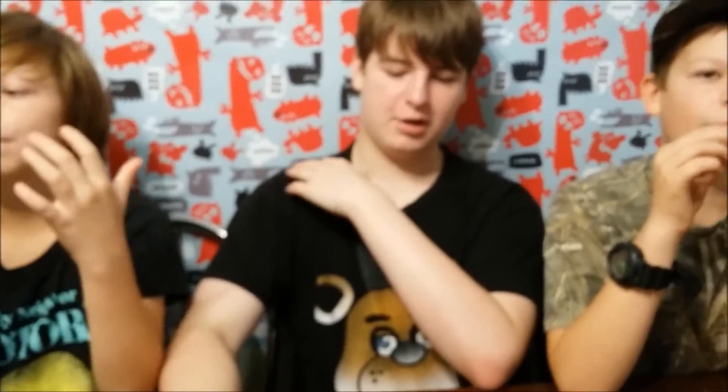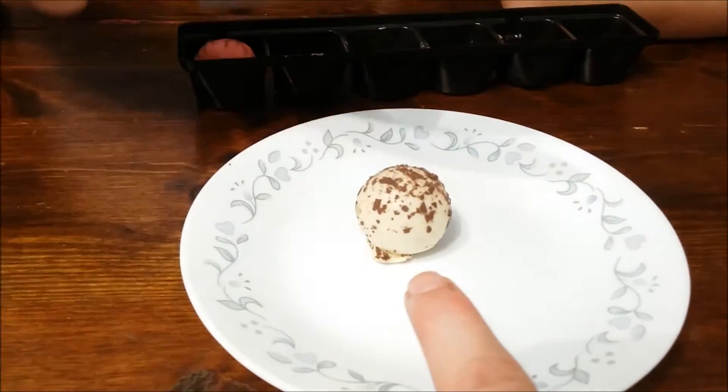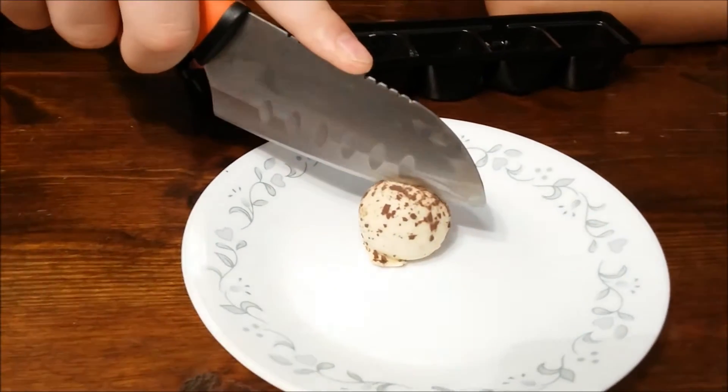If you ever go to Godiva and try them, find out if you can buy and try them — you have to try the chocolate lava cake one. Truffle number five: the tiramisu, which is an Italian dessert. Very delicious — mom's favorite dessert.